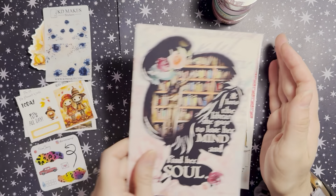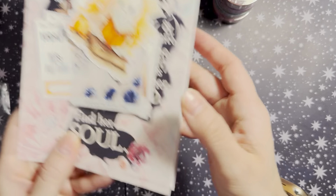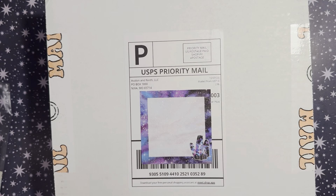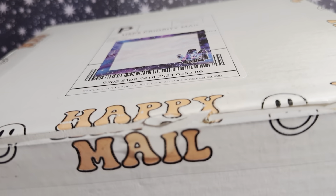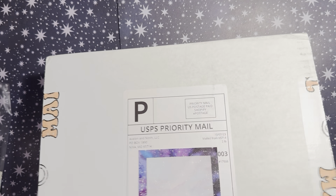That is my order from The Planner's World. I don't have a freebie with her, but if you use code CHELSEA15 you can get a discount — that's my affiliate code. Next up is Avalon & Ninth, and I really loved this tape on the box; it says 'Happy Mail' with smileys. I just put a Post-it on top of the label for my address.